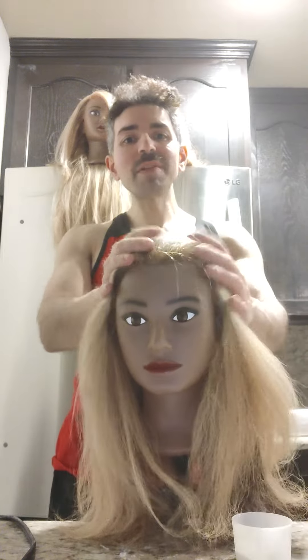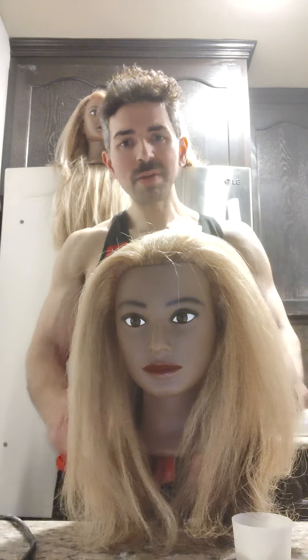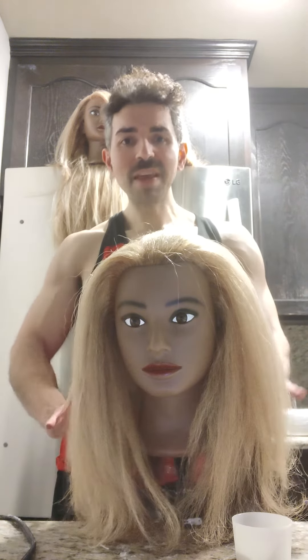So it's possible to have healthy and blonde hair with the right conditioning and the right styling methods. Thank you for watching.